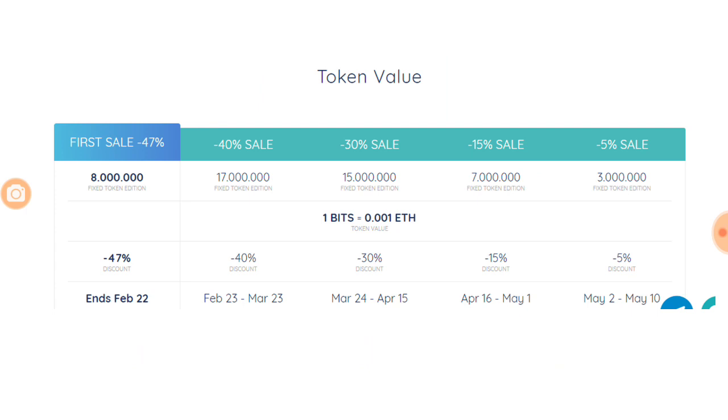Looking at the token value: the name of the token is BITS. The first sale is going to end on February 22nd. Right now there is a discount of 47% and it is a good time to buy if you are interested. If you are still thinking, you can buy in the next phase which starts from February 23rd. The sale is divided into five phases; the last phase offers only a 5% discount and ends on May 10th. The value of the token is 1 BIT equal to 0.001 Ethereum. Accepted currencies include Bitcoin, Ethereum, Litecoin, and all major currencies.